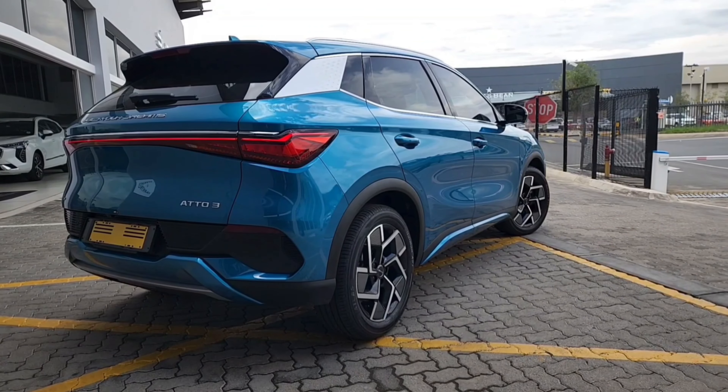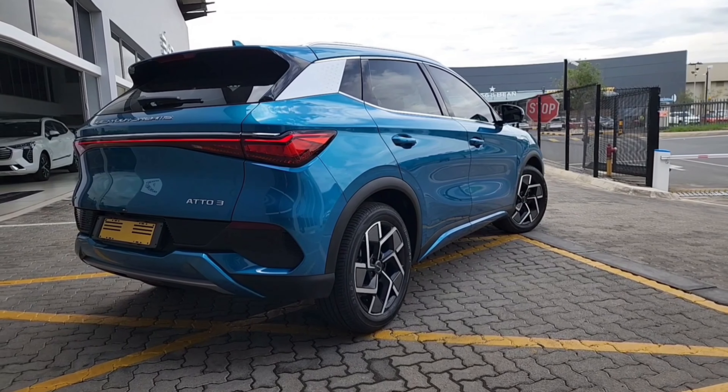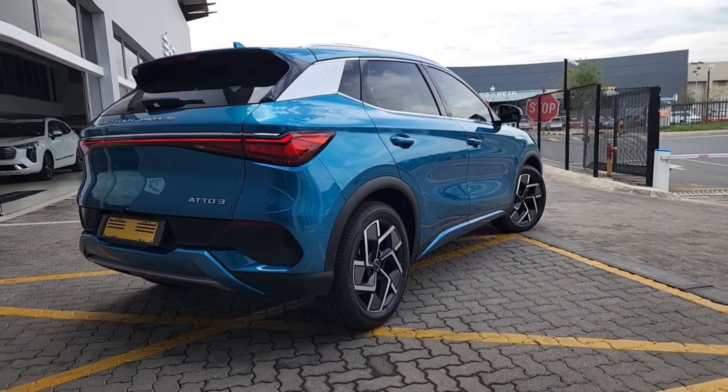The rear of the Auto 3 features a full-width LED taillight bar that stretches across the back of the car. The rear hatch is large, practical, and electric, making it easy to load and unload cargo. The rear bumper is finished in gloss black which gives the car a premium look. Boot capacity is rated at 440 litres, and it can be expanded to 1,340 litres by tumbling down the second row of seats. Although looks are subjective, this vehicle will definitely appeal to a wide range of drivers.